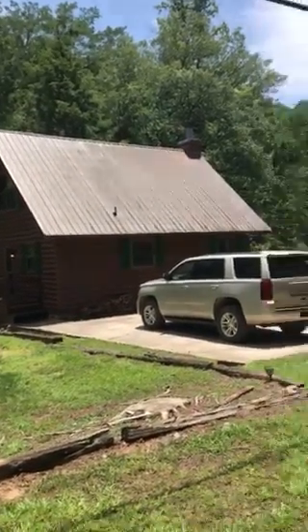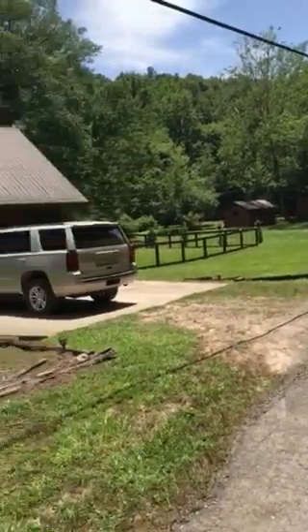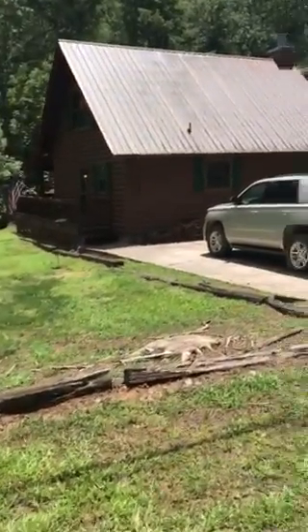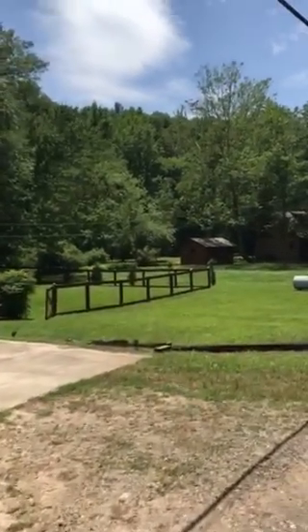Cabin. I think there probably would be room to put a garage right there, but it wouldn't have a whole lot of wiggle room. Side yard is fenced.